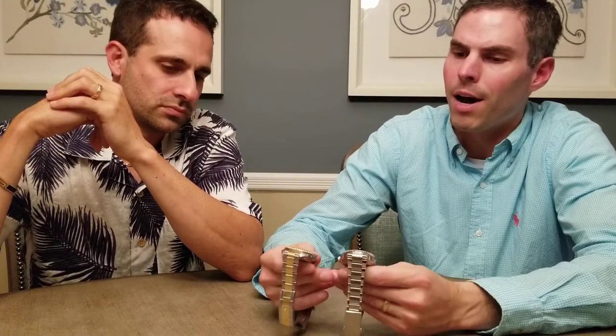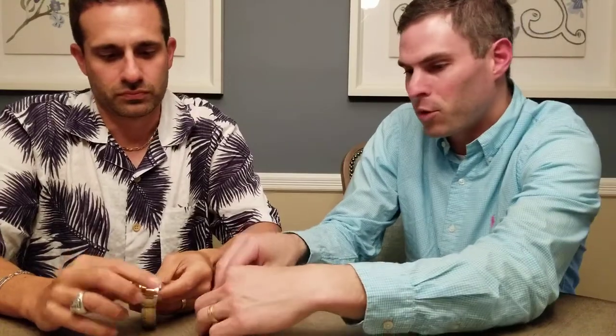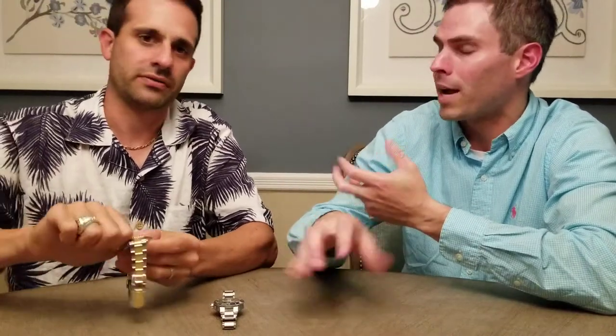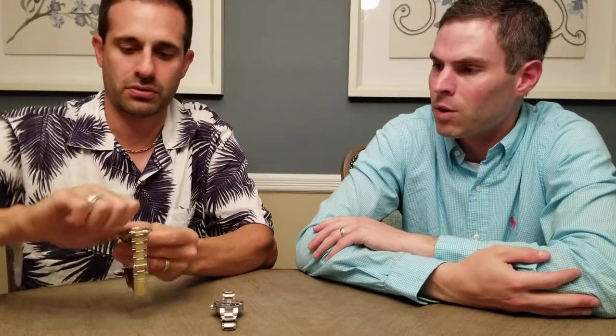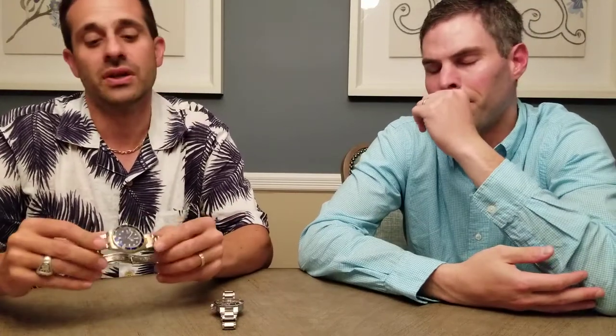Which bezel do you think is better to operate? That one is unidirectional — it only goes counterclockwise. This one is also unidirectional. You've got to remember something: when they come from the factory, mine has been worn maybe 30 to 35 times over 14 years — it's not an everyday watch. The bezel is pretty tight on this one. The Oris, on the other hand, I've worn about 20 to 25 times in the past month.